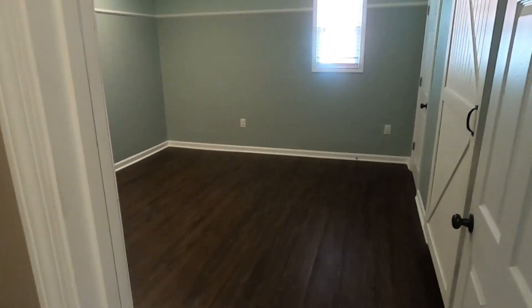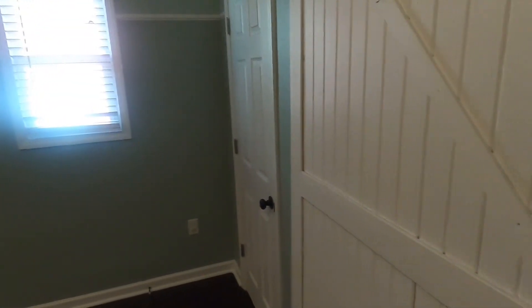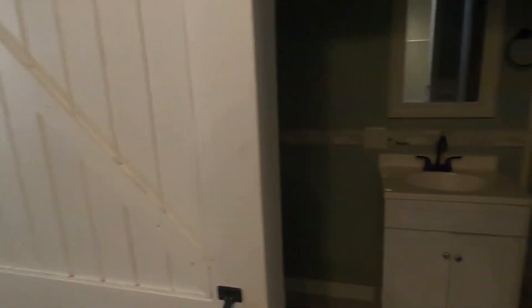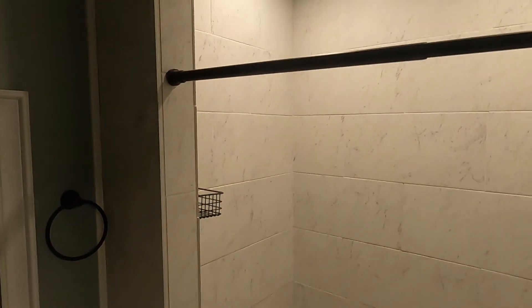Another bedroom with an updated sliding barn door. Let's see if we can find the light — yep, updated bath or shower.